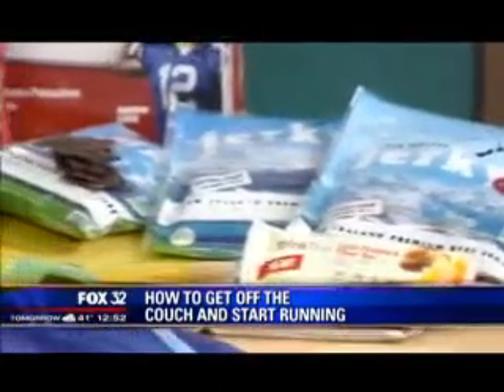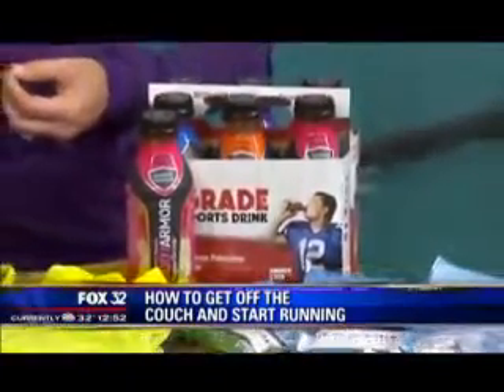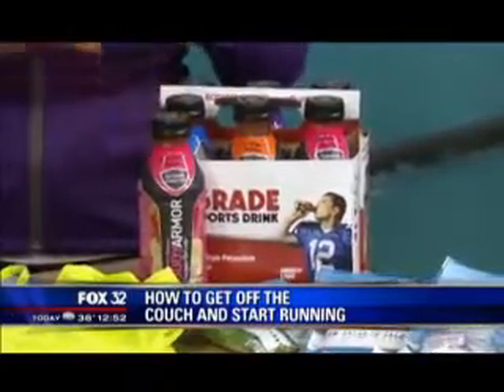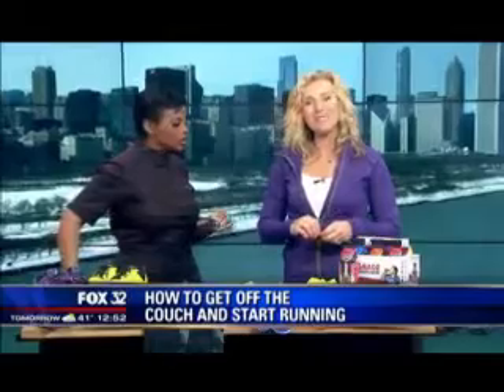The last thing we talk about is hydration. We know that regular water is great, and coconut water is probably a little better with the sodium and electrolytes. This is Body Armor — it's a premium sports drink with potassium-packed electrolytes, vitamins and minerals, no artificial flavors, and it's found at Jewel and Target. Very accessible, easy products to add into your routine.